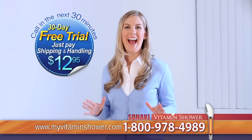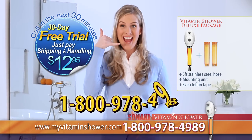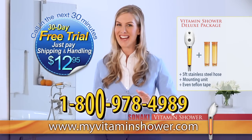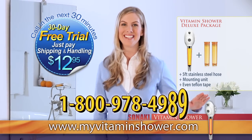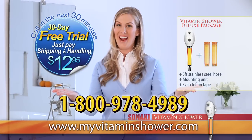Do you want a healthier shower and save your money? It's so easy. Call us now: 800-978-4989. Don't miss out on your free trial. Sonaki Vitamin Shower.